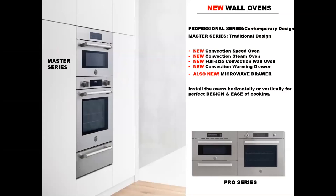Let's delve into the new wall ovens. On the left side you'll see the Master Series, which is noted for its large stainless knobs and tubular handles. In the lower right-hand corner, we've got the Professional Series, which has more of a contemporary teardrop knob and a linear handle. What we're going to talk about today are the new convection speed ovens, the new convection steam ovens, the full-sized convection wall ovens, convection warming drawers, and the all-new microwave drawer as well.